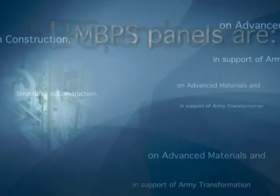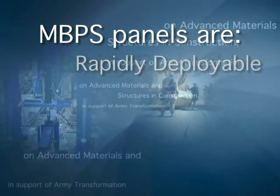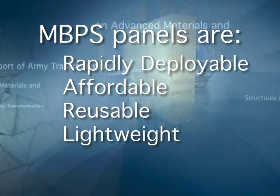The MBPS prevents or mitigates the effects of munitions with panels that are rapidly deployable, affordable, reusable, and lightweight.